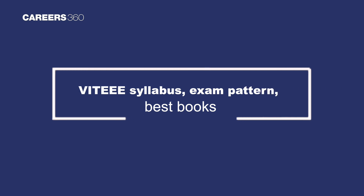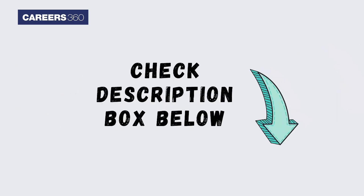To know the VIT EE syllabus, exam pattern, best books, and more, check the description box below.